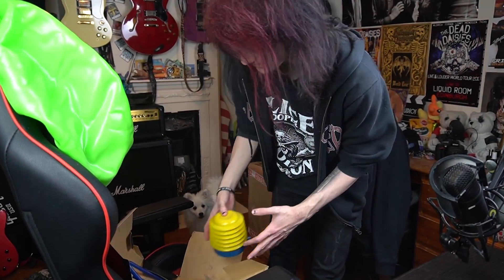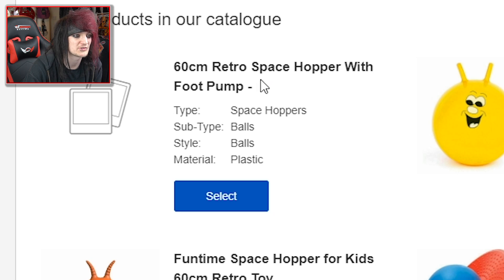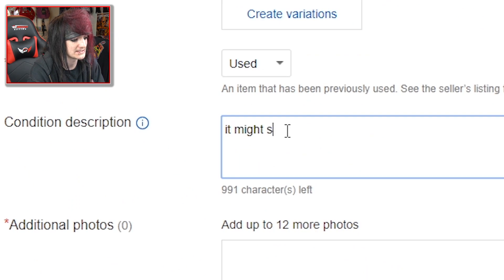Let's send those photos to my email address. I've got an eBay account so I'll just use that. Creating the listing: retro space hopper with foot pump, bright orange, balancing. Condition: used. It might still have some saliva on it.